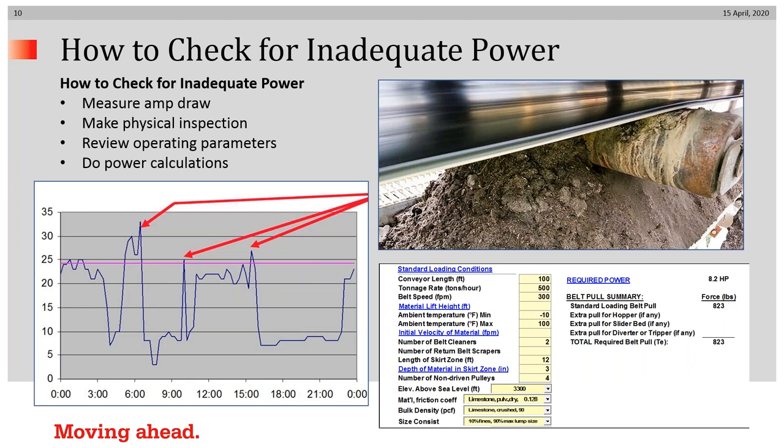We would recommend this is how you check for inadequate power: measuring amps, make physical inspections, review your operating parameters, and do power calculations. We can, of course, help with the power calculations. These can be done simultaneously.